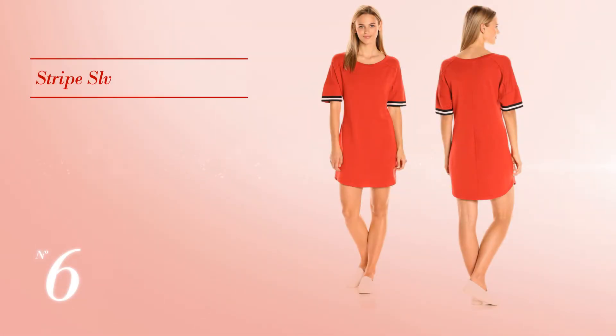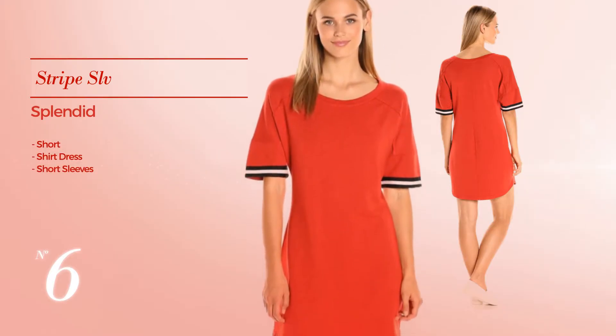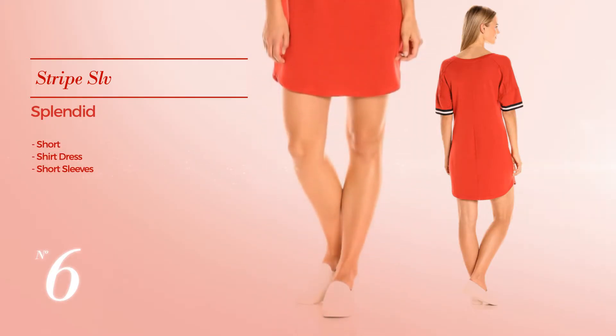Number 6: Short Shirt Dress. Featuring short sleeves — available only in this color.